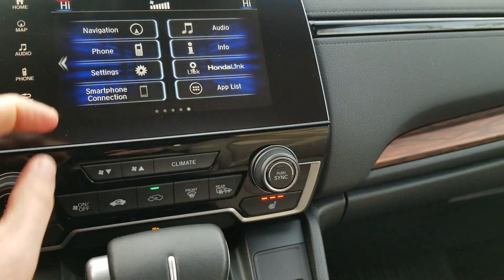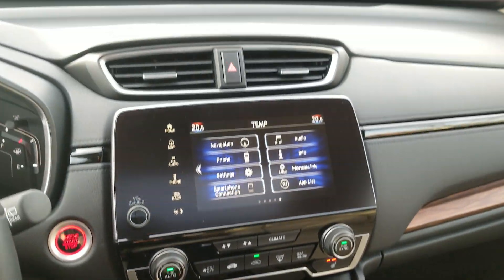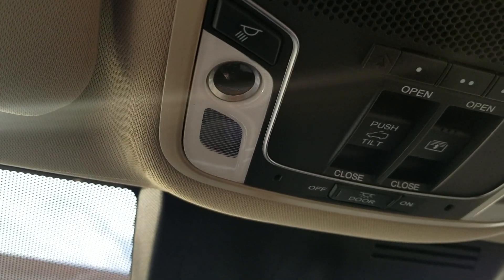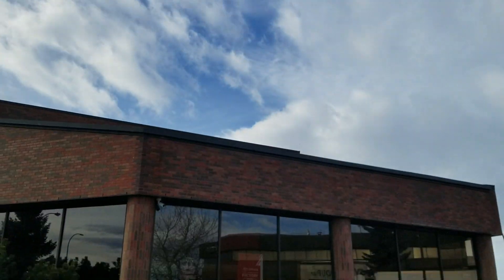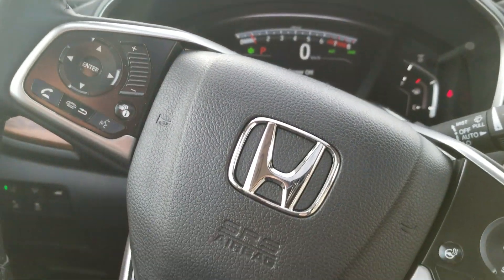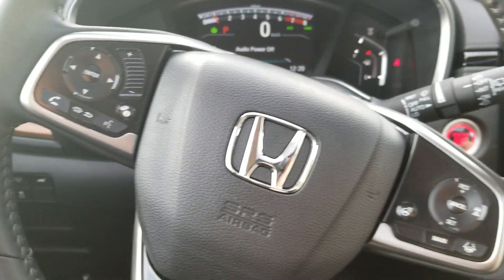You can set what temperature you want, hit auto, and it controls the temperature automatically. Up top we have all our sunroof controls and garage door openers. This vehicle is located at Mayfield Toyota in our pre-owned Superstore. If you have any questions, come and see us. Again, this is Mike Linterman at Mayfield Toyota — thanks for watching.